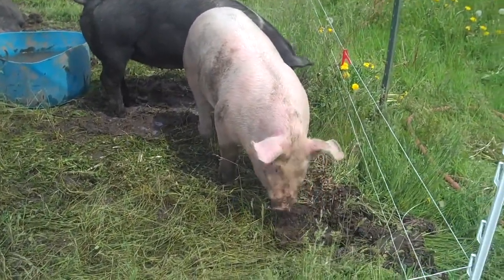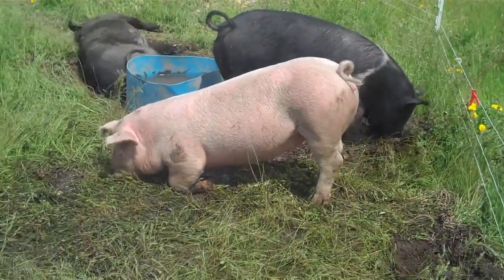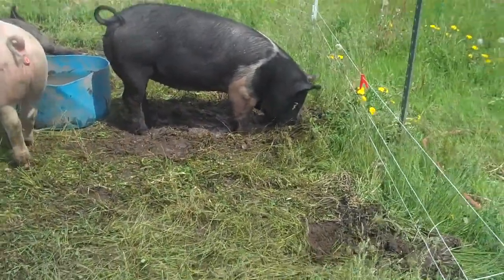We are just about to start a new batch of pigs that will be ready for your freezer in September. If you are interested in having pork that will be raised in a clean and happy environment, these are perfect for you. Thanks!